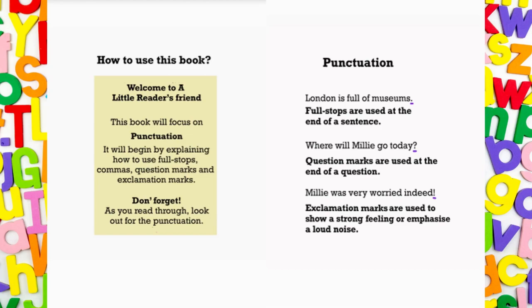Millie was very worried indeed. Exclamation marks are used to show a strong feeling or emphasise a loud noise.